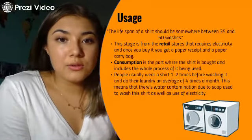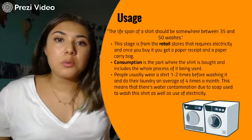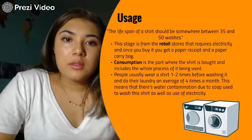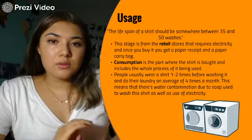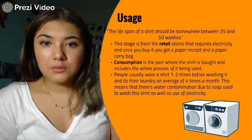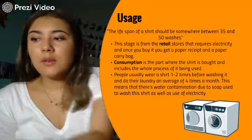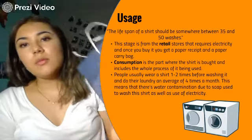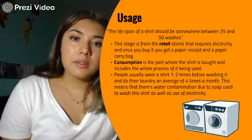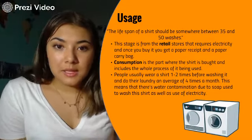The fourth stage is usage. The lifespan of a shirt — the most it's normally used — is from 35 to 50 washes. The usage stage starts in the retail stores, where they use electricity to maintain the store, give you paper receipts, and carry bags, which at Zara are usually cardboard. This is already a lot of use of resources, apart from those in the manufacturing stage.